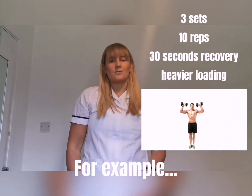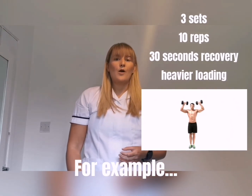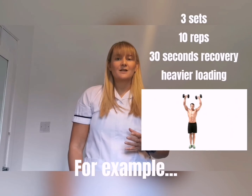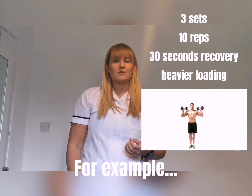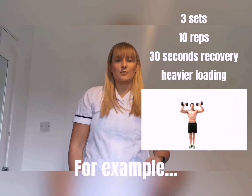...I would complete 10 overhead press at a slow tempo, followed by a recovery of perhaps 30 seconds, then another 10 slow tempo repetitions, then another 30 second recovery, and then a final 10 more of that overhead press.